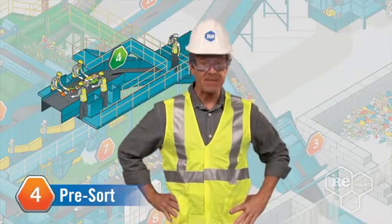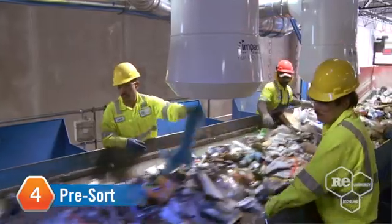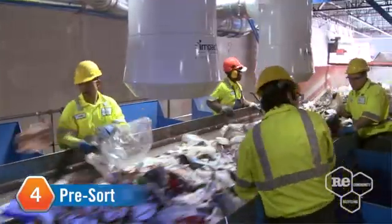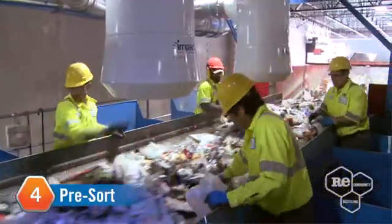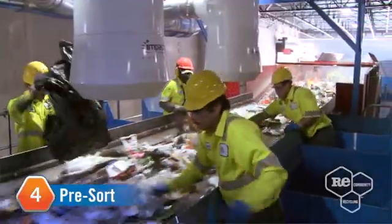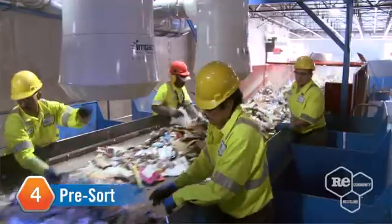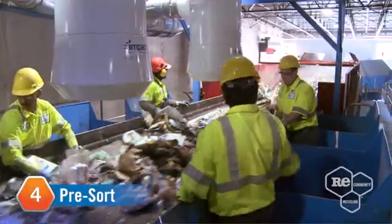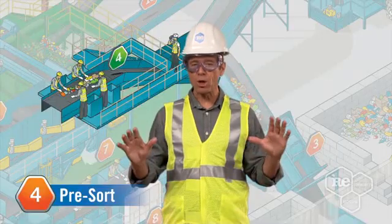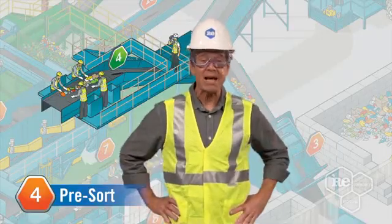Just doing a little pre-sorting, much like these guys. Before the separation process starts, our pre-sorters do an amazing job of picking out items that aren't recyclable, could get tangled in the system, or even hurt our employees. For example, their eagle eyes can spot things like plastic bags, and as the materials whiz by, they snatch them up and place them into large vacuums so they can be recycled separately.